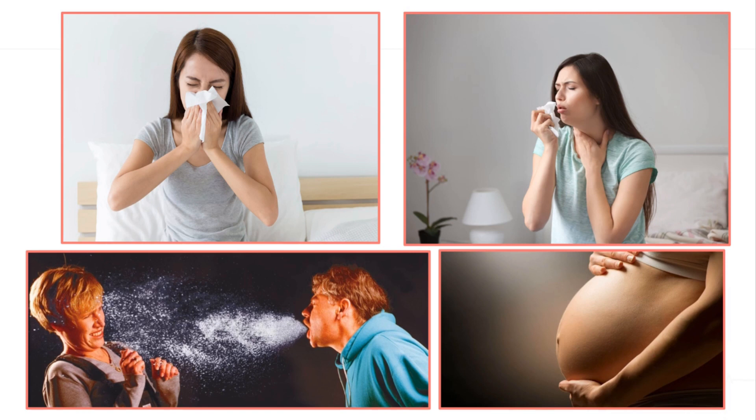People who have rubella are most contagious during the first two weeks when the rash appears. After about two weeks, the rash will disappear.